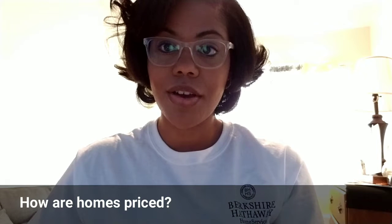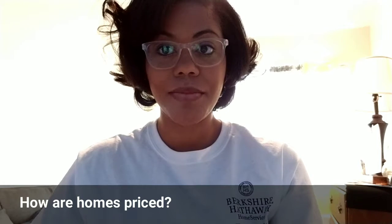Hi guys, Rashida Clark here with Berkshire Hathaway. I wanted to come in and do a video about pricing — how are properties priced when they go on the market? How do sellers figure out how much they should be priced? I'm going to list four things that are generally used to price properties.